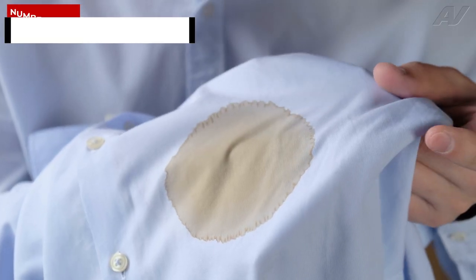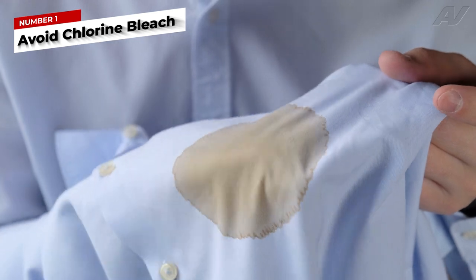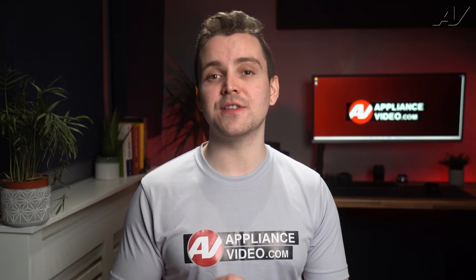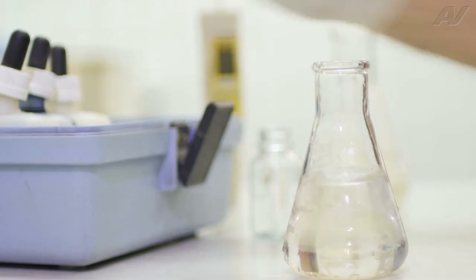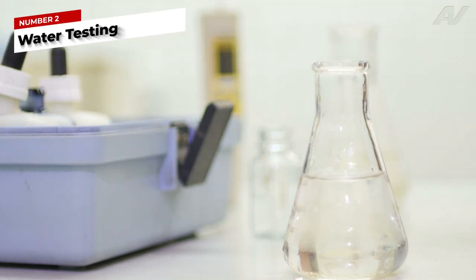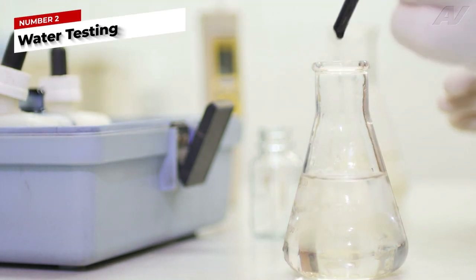Avoid using chlorine bleach on these types of stains, as it will only intensify the look of the stain and make it look darker or more obvious. To determine if these chemicals are present in your water, you will need a water test kit or a company that does this professionally to determine what chemicals are in your water and how to correct the issues.